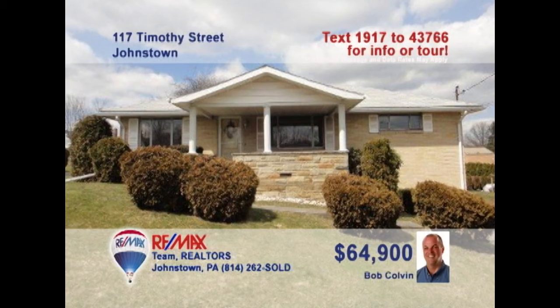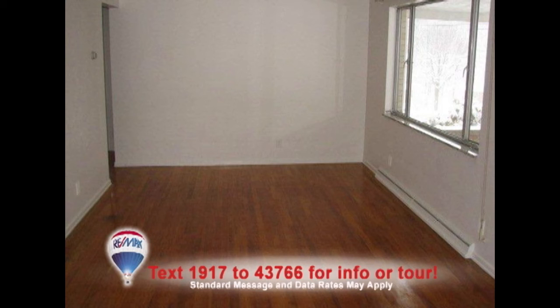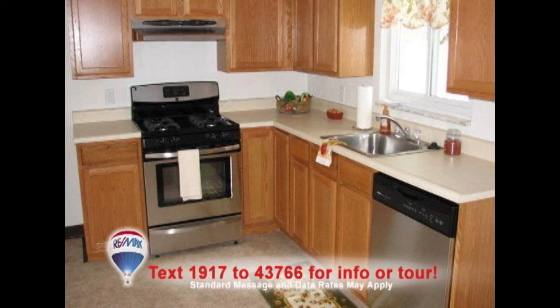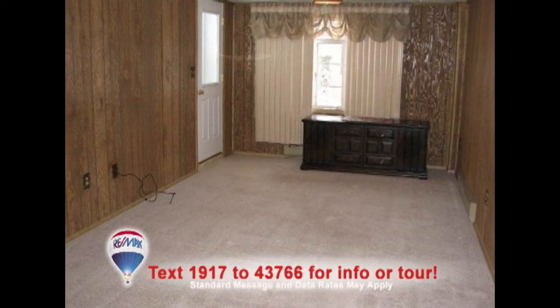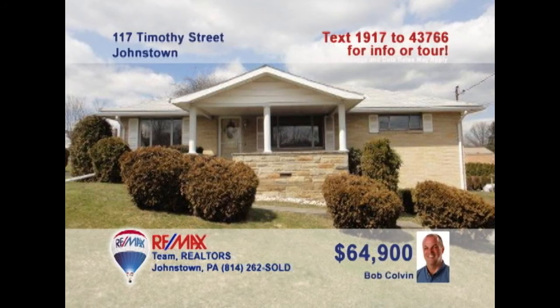Bob Colvin, listing agent for the Bob Colvin team, presents this move-in-ready three-bedroom Richland home. Your living room furniture will look great on these sunlit hardwood floors. Making your favorite meals will be a snap in this oak kitchen. The dining room's unique charm makes every meal a delight. Relax on the spacious covered front porch or in the lower-level family room. And how about this fine laundry room for convenience? Contact a buyer agent right away.